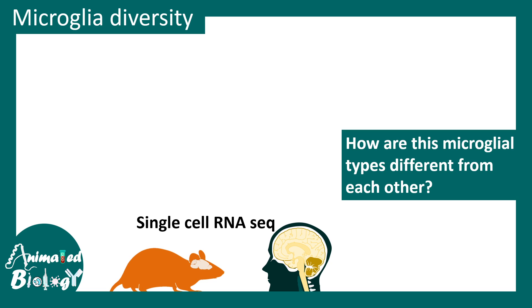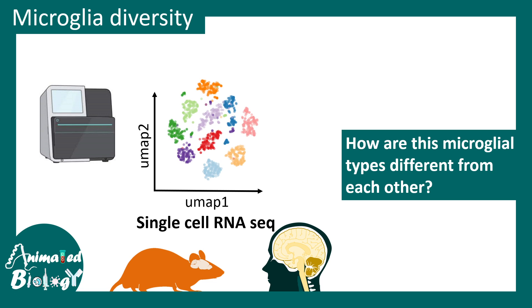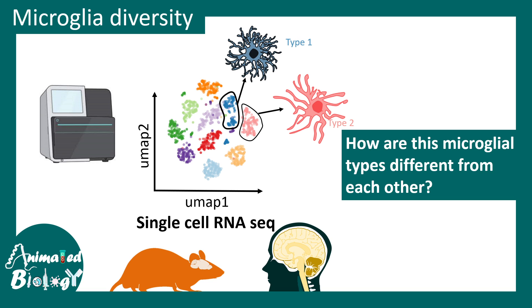Microglia are quite diverse in nature. Recent single-cell RNA sequencing studies have found that within the brain there are different classes of microglia, each with slightly different functions. These types are distinguished based on their morphology, the molecules they express on their surface, and the cytokines they secrete, often depending on specific disease context.